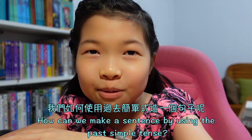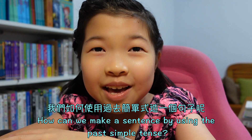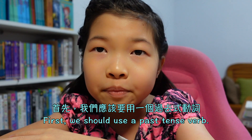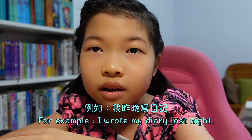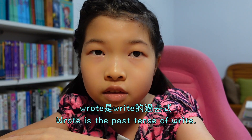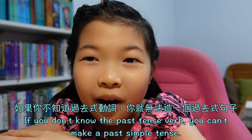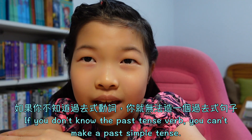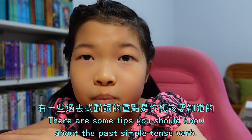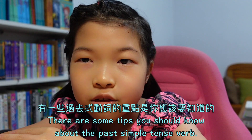How can we make a sentence by using the past simple tense? First, we should use the past tense verb. For example: I wrote my diary last night. 'Wrote' is the past tense of 'write'. If you don't know the past tense verb, you can't make a past simple sentence. There are some tips you should know about the past tense verb.